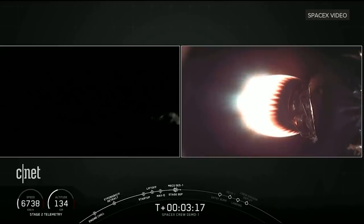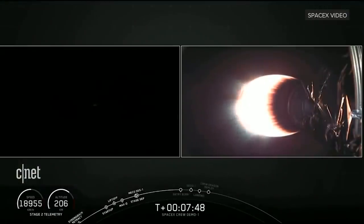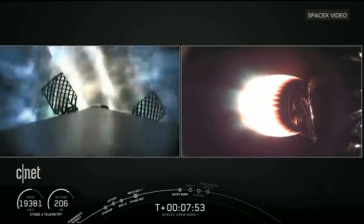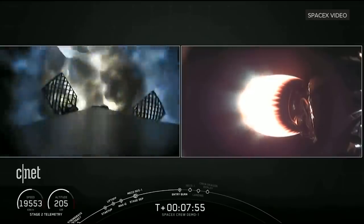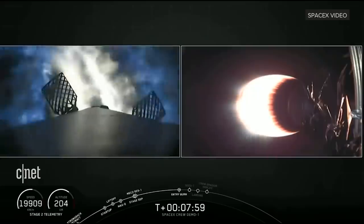On the left-hand side of your screen, that is a view from the first stage as it makes its way back down towards the Earth. Stage one FTS is safe. Stage one entry burn has started. M1D engines reigniting.